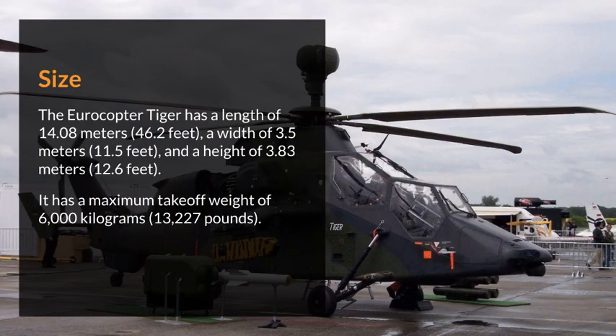The Eurocopter Tiger has a length of 14.08 m (46.2 ft), a width of 3.5 m (11.5 ft), and a height of 3.83 m (12.6 ft). It has a maximum take-off weight of 6,000 kg (13,227 lb).